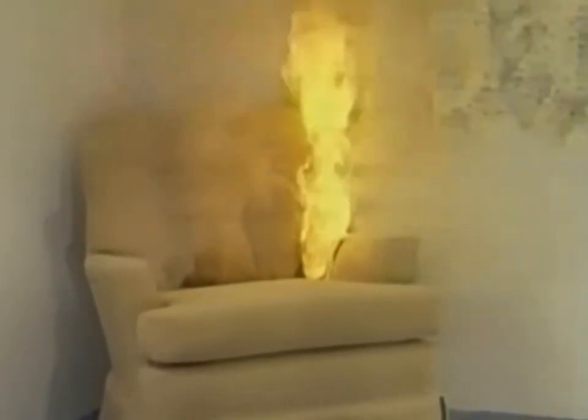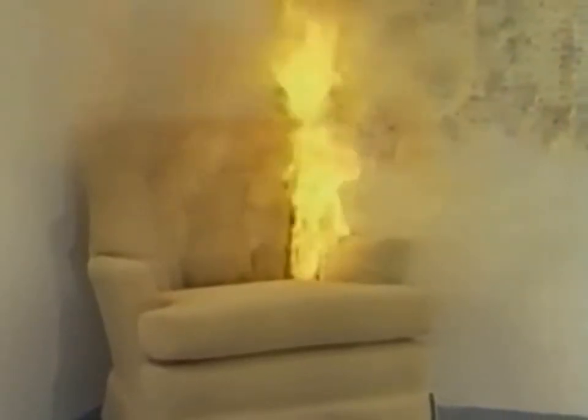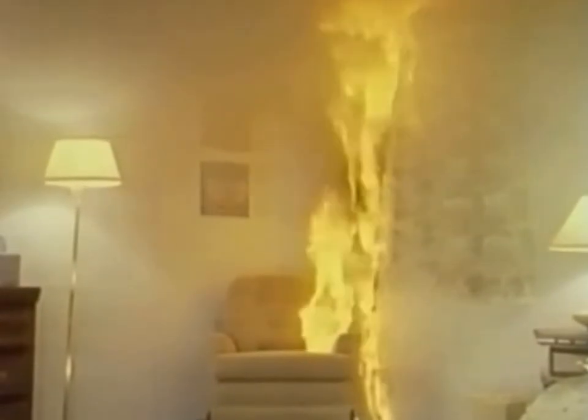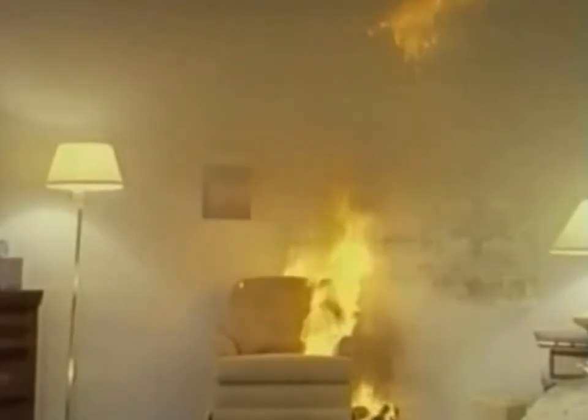The buoyant nature of the gases released from the burning chair causes the flame to spread upward. Heat from the rising flames quickly ignites the draperies en route to the ceiling. The temperature at the ceiling above the chair is now 570 degrees Fahrenheit, 300 degrees Celsius. If a residential sprinkler had been placed eight feet diagonally from the corner, it would now activate, sounding an alarm and discharging water. Fire damage would be confined to the chair and curtains.